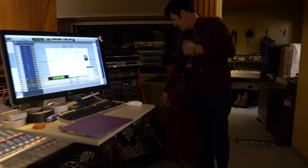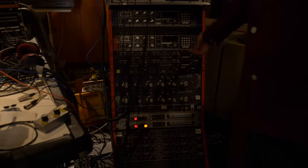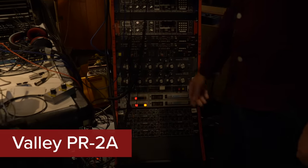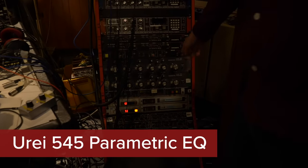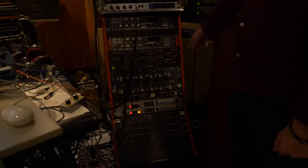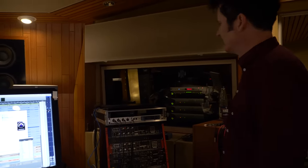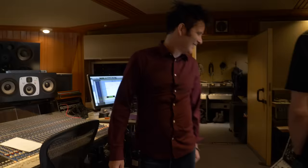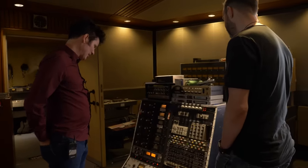Some beautiful AMS stuff. The Valley Dynamites — those are amazing. The 545 parametrics — they're not very often used, but those have been used on some great records. I have four more. And Tube Tech — I have one more Tube Tech of course. Those are really great. And all the Manleys there are beautiful.